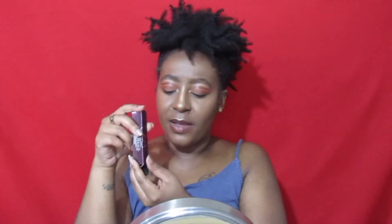I'm going in with my MAC Chestnut lip liner and then the Aaliyah x MAC Cosmetics lip glass in the shade Motor City. Now I'm going to go off camera to do my lashes and I'll be right back.